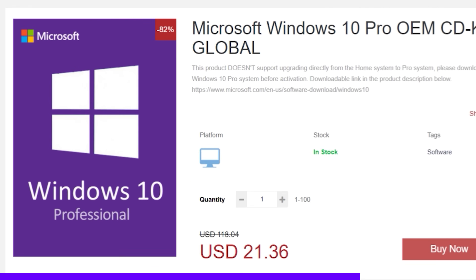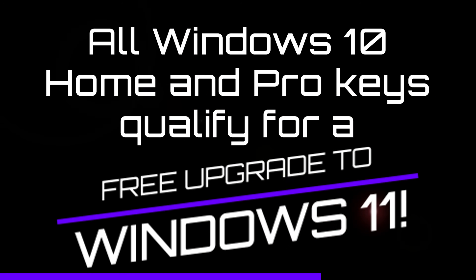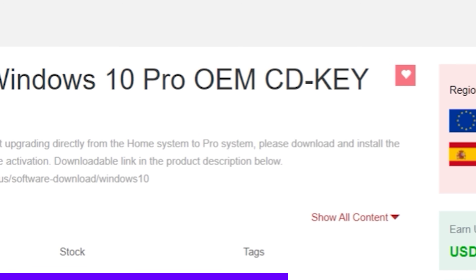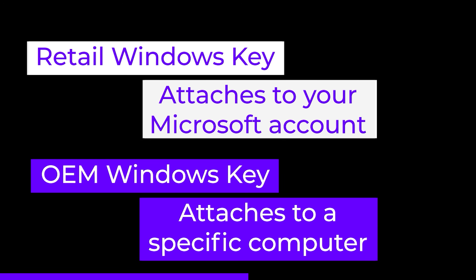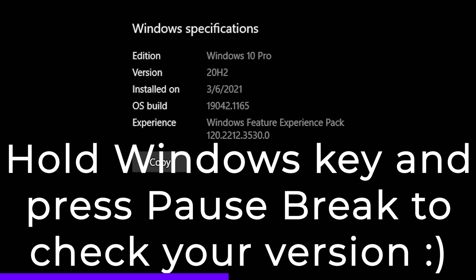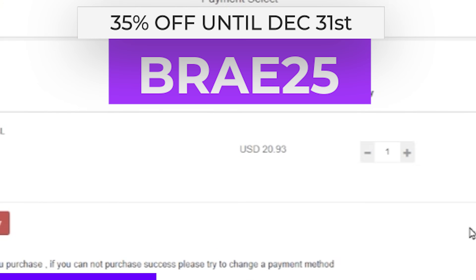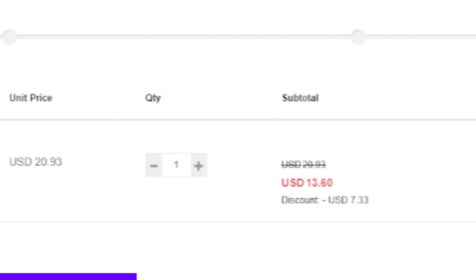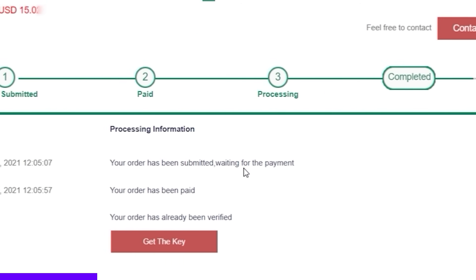We'll opt for Windows 10 Pro for the enhanced security features. CDK Deals offers an OEM license for a fraction of the price of a retail key. The difference with an OEM key is that you can only use it on one system, but that should be all you need. You will need to make sure you either have Windows 10 Pro already installed or perform a fresh installation, since OEM keys cannot be used to upgrade from Windows 10 Home. Here I use code BRAY25 to get 35% off. Now my copy of Windows is only $13.60. Pay with your method of choice and once the payment goes through, click View Keys/Codes. Click Get the Key and copy it.